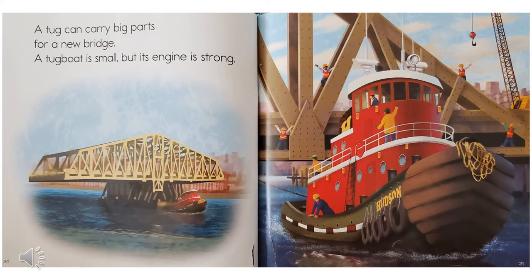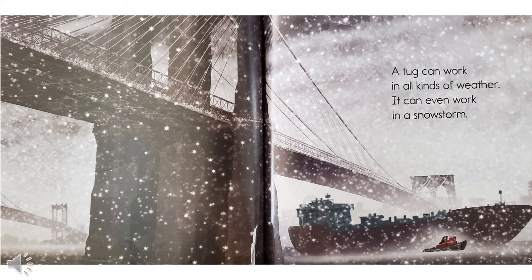A tug can carry big parts for a new bridge. A tugboat is small, but its engine is strong. A tug can work in all kinds of weather. It can even work in a snowstorm.